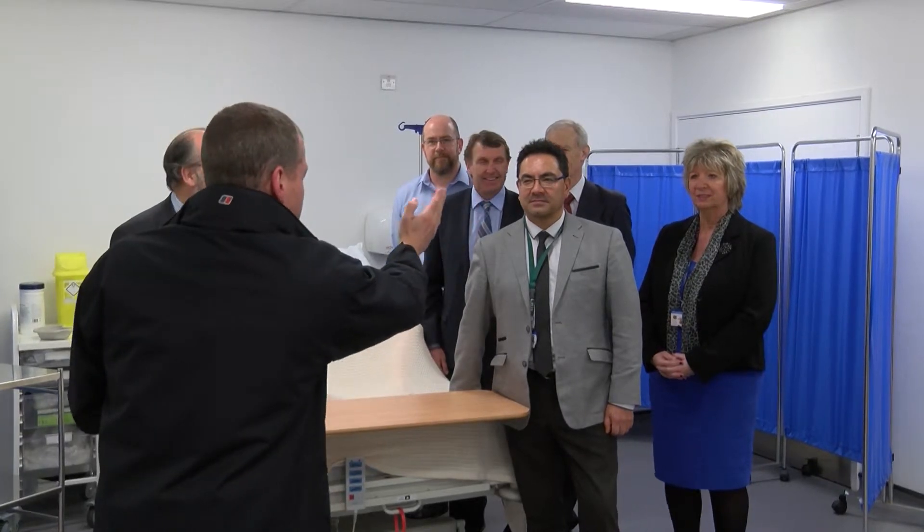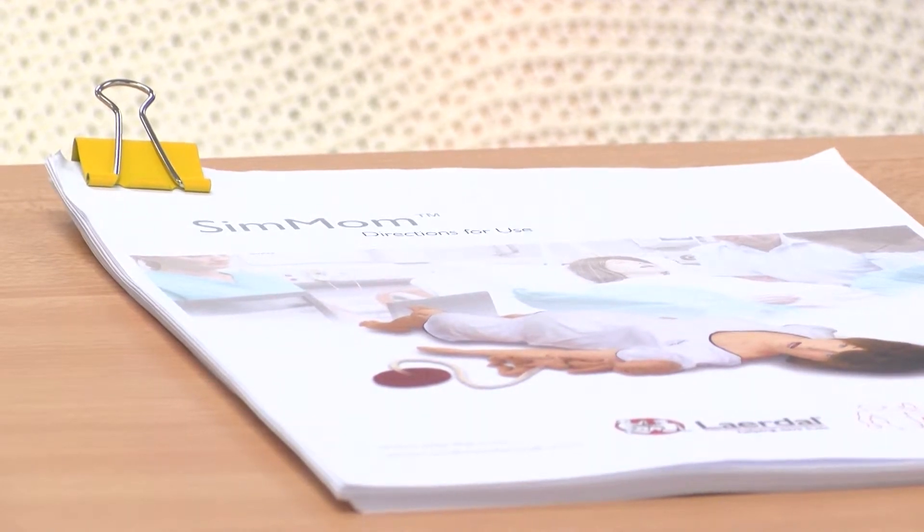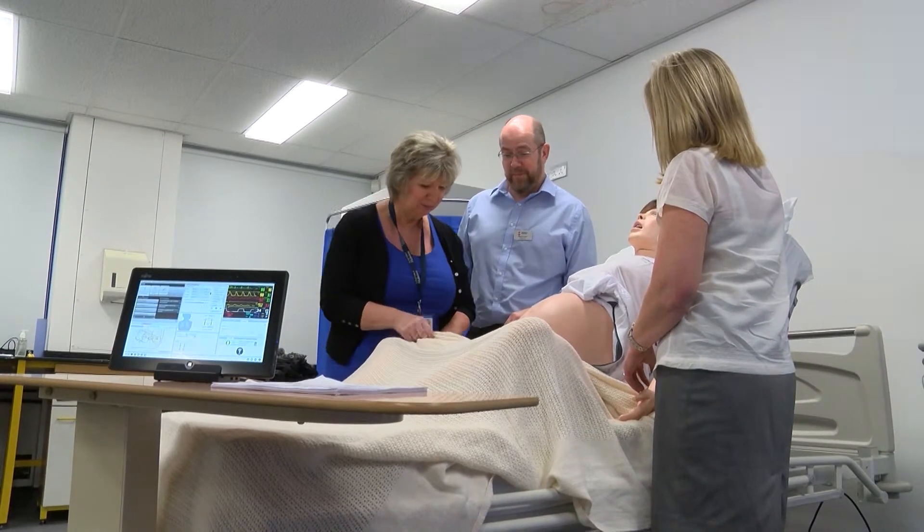As wondrous as the technology is though, it's the benefit to the university that can't be understated. SimMom is expected to play a key role in the development of the next generation of nurses and midwives, and Michael Collins from the university is delighted with the $50,000 acquisition.